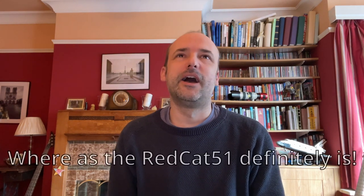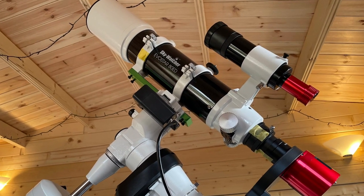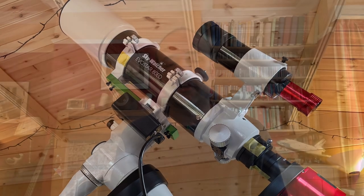Maybe in hindsight not the best scope to start out with, but it got me interested further. I had a ton of problems but that's not what this video is about. About six months later I realised I was having problems guiding the 200p, mainly because the mount wasn't up to it. So I purchased a 600mm refractor telescope which was lighter, more manageable, and gave me a wider field of view to capture some of the targets I wanted.